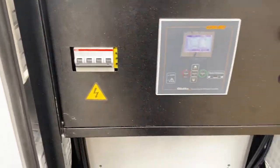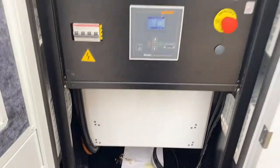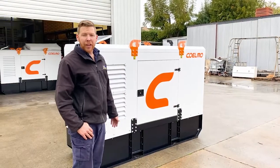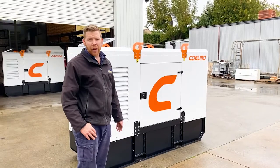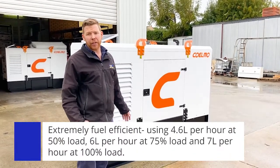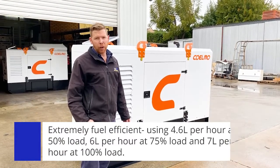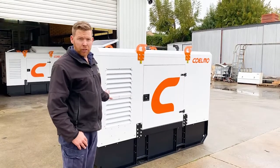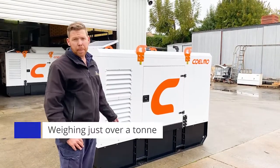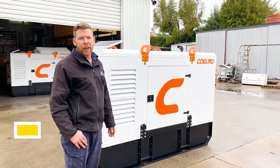Again, ABB switchgear, which just shows the quality of these particular units. So the Coelmo FDT80A1 30 kVA generator — they're extremely good on fuel. It uses 4.6 litres per hour at half load, 6 litres per hour at three-quarter load, and 7 litres per hour at full load. They weigh in just over a ton including the canopy. They are of excellent quality and will be a great addition to any fleet. Thanks for watching.